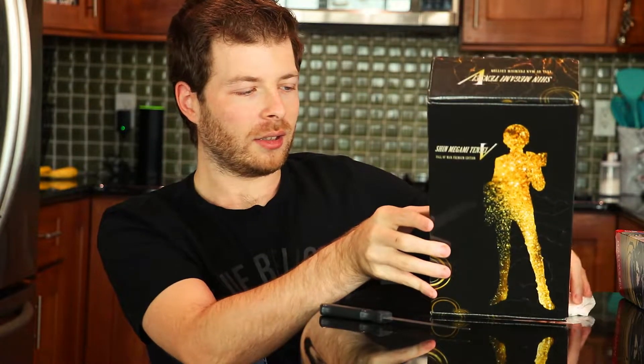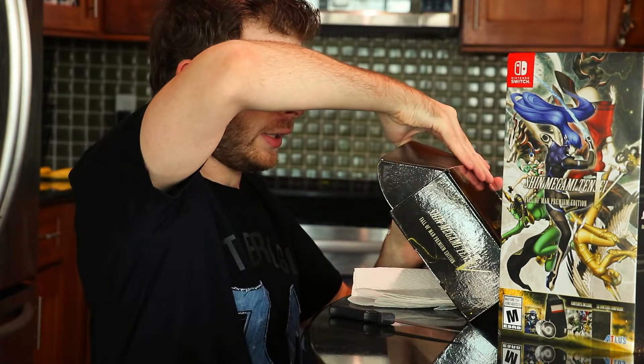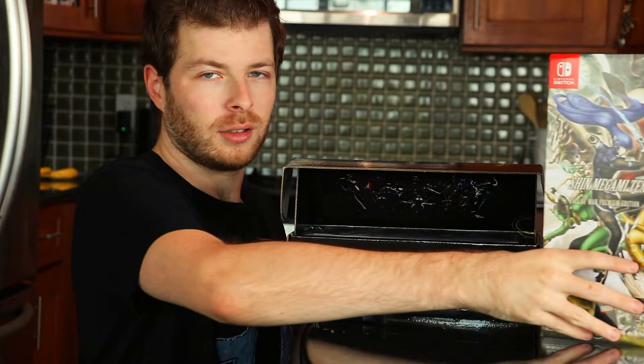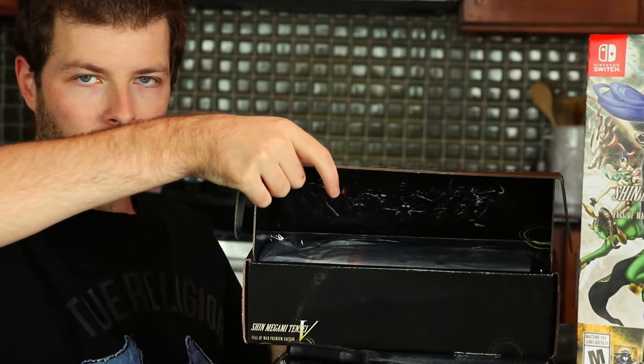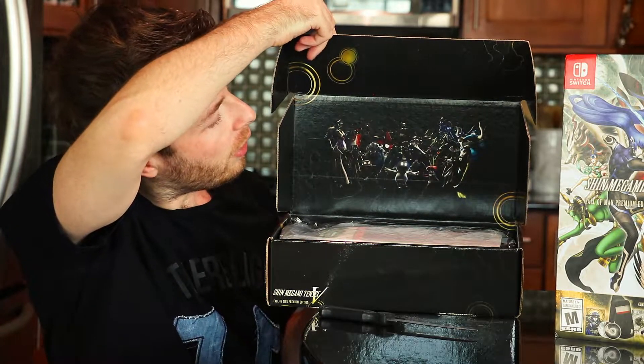Wow, look at that — that just looks so clean. Now that we got that out of the way, let's actually dive into this box. Wow, look at this guys — that's such a beautiful portrait of all the demons from SMT5. This premium edition is looking pretty damn clean if I do say so myself.